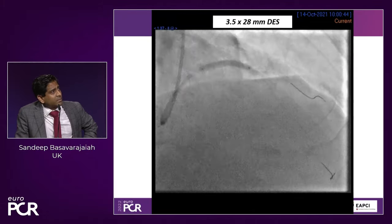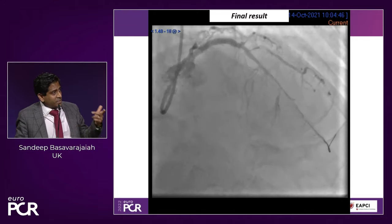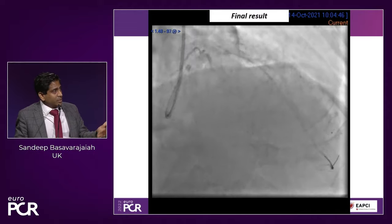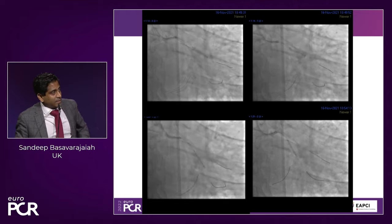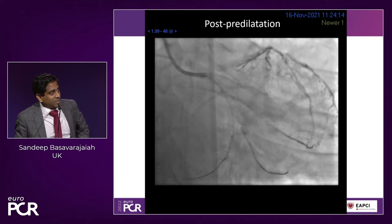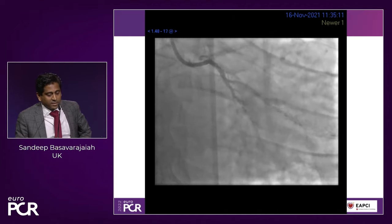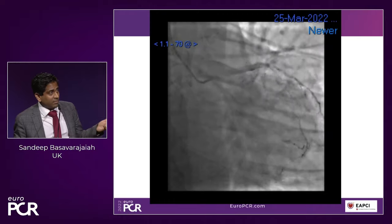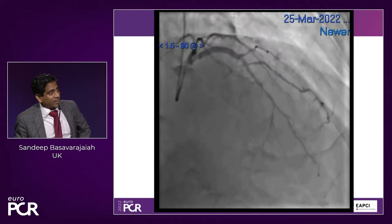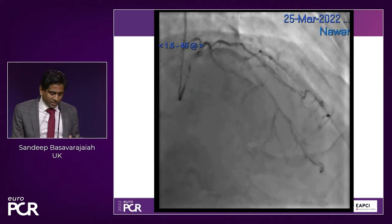Proximally we placed a 3.5 by 28 mm stent. This was the final result. My practice is not to take too many injections — I do one injection with the wire, then take out and do one last injection two minutes later. If there are no flow-limiting dissections, I leave it. We then focused attention on the circumflex: pre-dilated with a non-compliant balloon, no significant flow-limiting dissection post-predilatation. We placed a 3 mm balloon in the circumflex, and this was the final result. This was done in November last year; the patient came back for a check angiogram at six months completely asymptomatic.